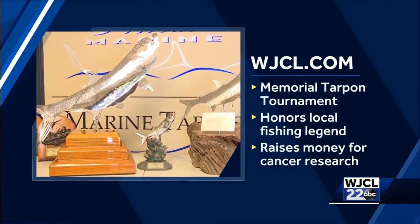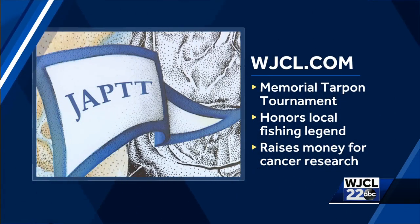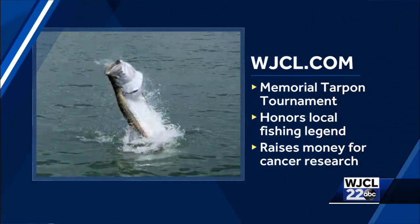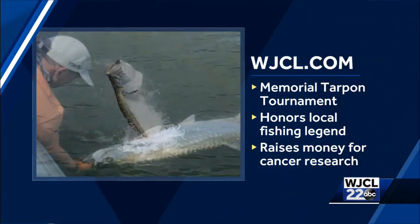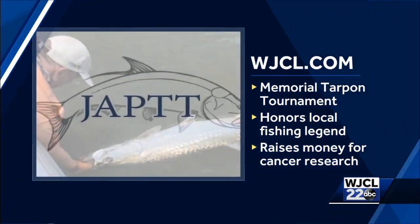To find out how to land these locally made lures, visit wjcl.com. And while you're there, check out the story about Savannah's upcoming Memorial Tarpon Tournament that honors a late local fishing legend and raises money for cancer research. You can find both stories and much more on wjcl.com.